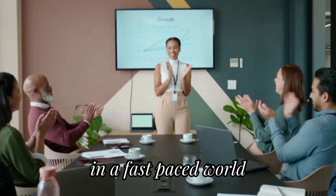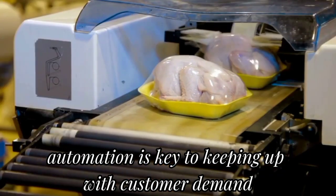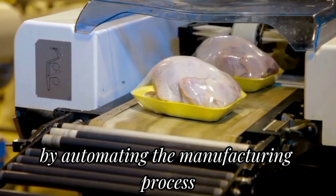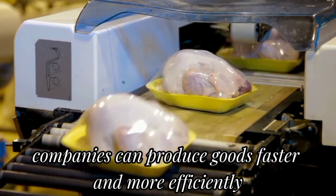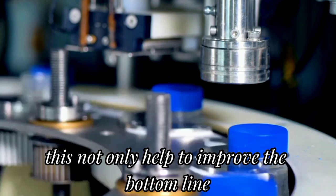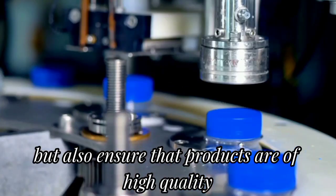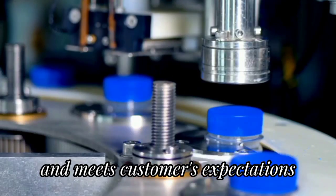In a fast-paced world, automation is key to keeping up with customer demand. By automating the manufacturing process, companies can produce goods faster and more efficiently. This not only helps to improve the bottom line but also ensures that products are of high quality and meet customers' expectations.